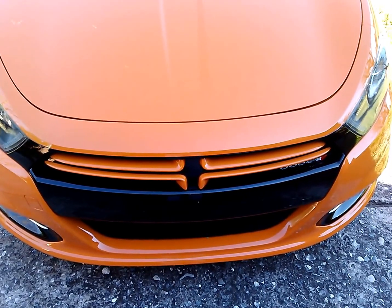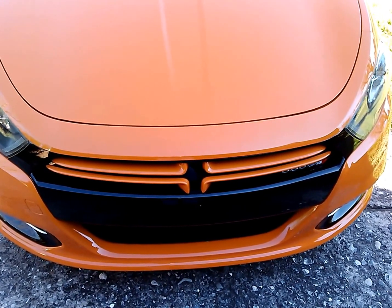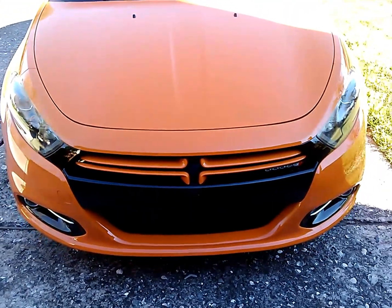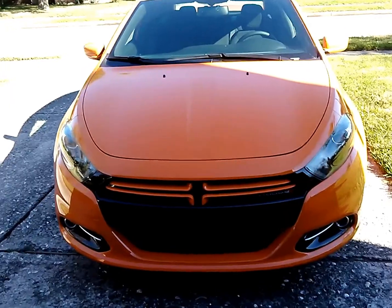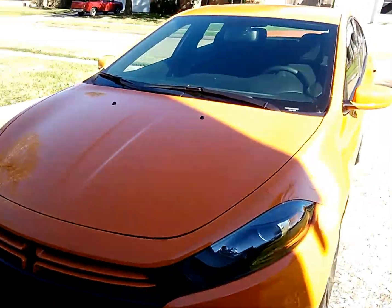Hi everybody and welcome to this week's In Wheel Time Through Your Eyes video review of the 2013 Dodge Dart. This is the Rally version, about middle of the road as far as trim levels are concerned for the Dodge Dart.